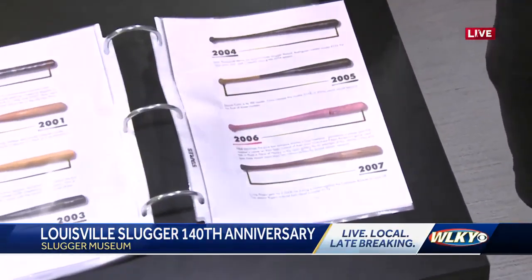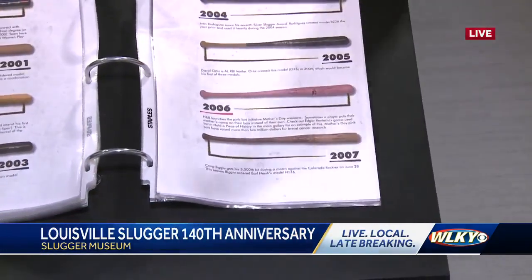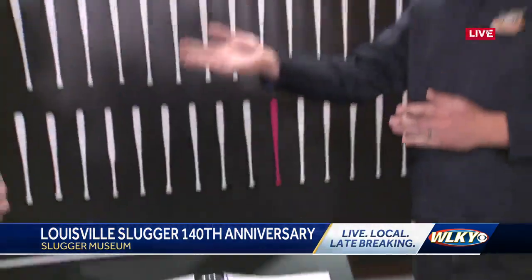Yeah, absolutely. That's one of the great features we have about Brilliance of Bats that really talks about that 140-year journey of the Louisville Slugger. In 2006, the pink bat — that's when we started our initiative with Mother's Day weekend, which is coming up.